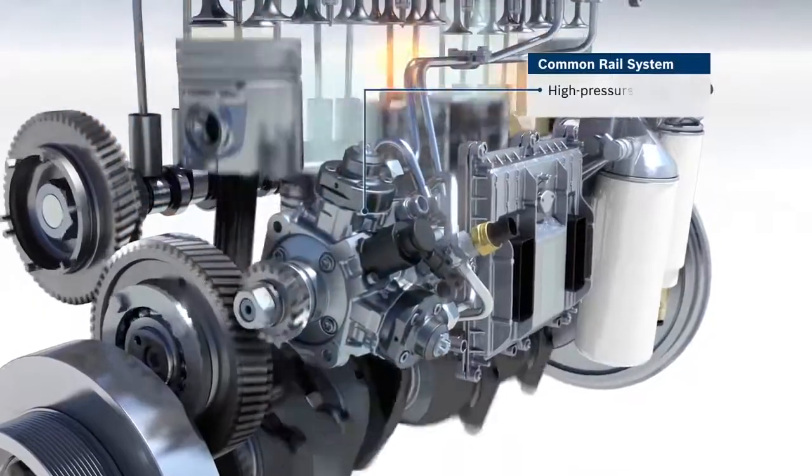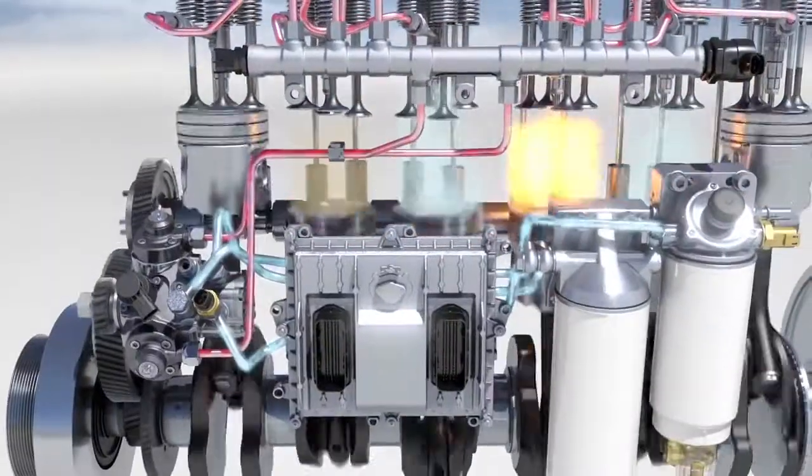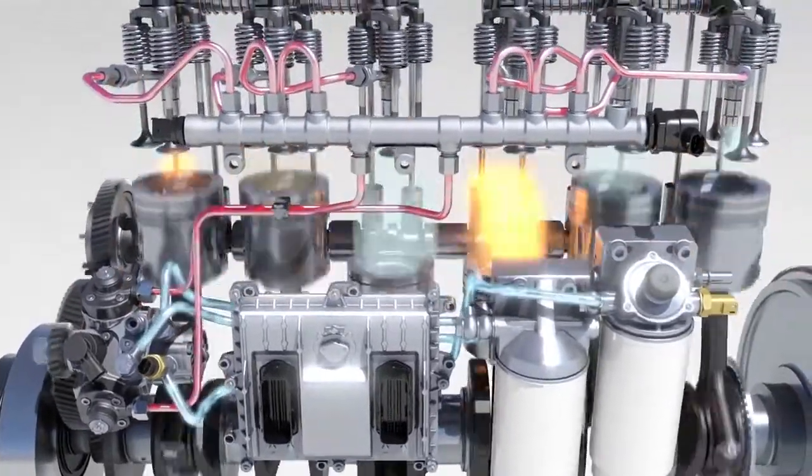The high-pressure pump is coupled mechanically with the engine. In the common rail system, this pump ensures that fuel pressure in the rail is maintained constantly.